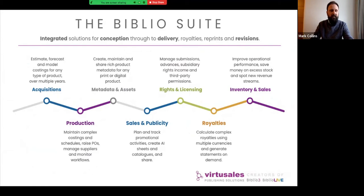At Virtusales we develop, implement and support the Biblio suite of publishing software, offering publishers integrated solutions to manage their workflows and processes from initial conception through editorial production, storing metadata and assets, handling sales and publicity, contracts rights and licensing, calculating royalties, delivering royalty statements via a royalty portal, and managing inventory and sales.